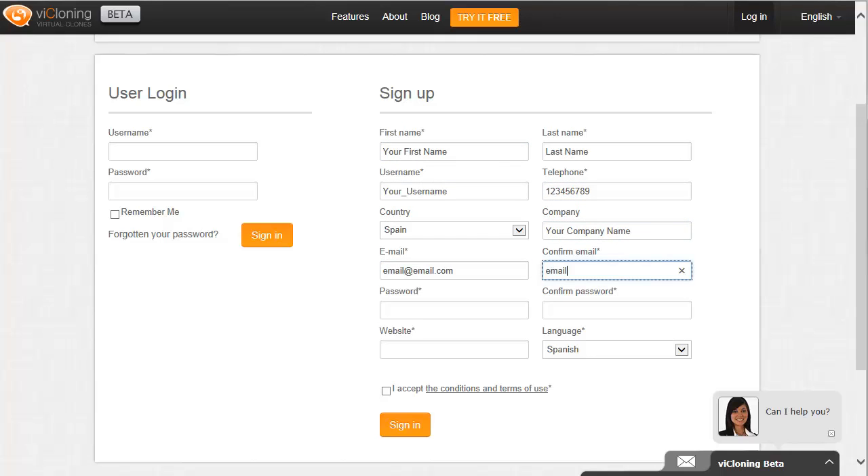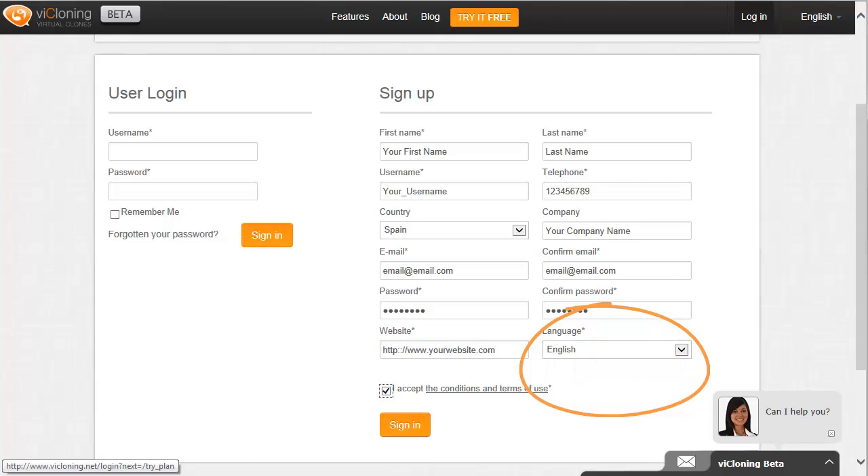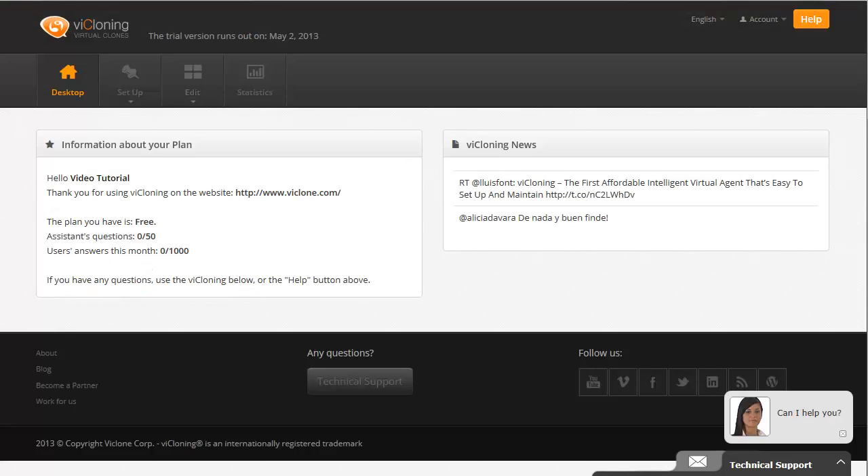Fill out the form. Remember to pick the language of your viCloning agent. Confirm your email. That's it — you're ready to log in and start creating your own virtual agent.